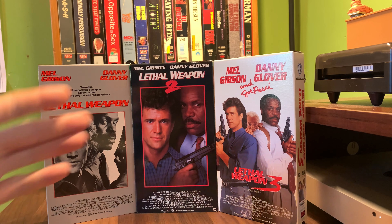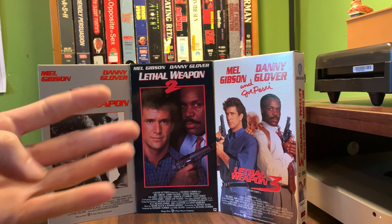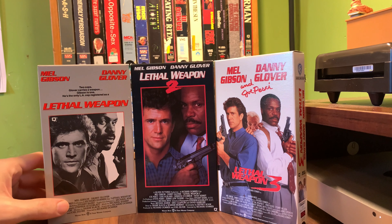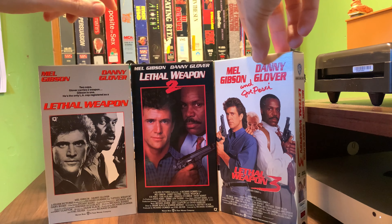It's been a while since I've seen any of these. I actually can't tell you if I've seen any of them since I saw Lethal Weapon 4 in the theater back in 1998. Obviously there are four of them, but this box set is from 1993, so it predates Lethal Weapon 4. The third one also added Joe Pesci.